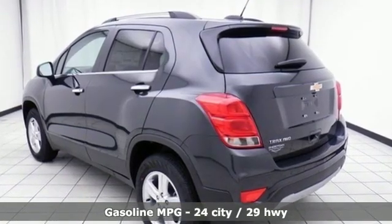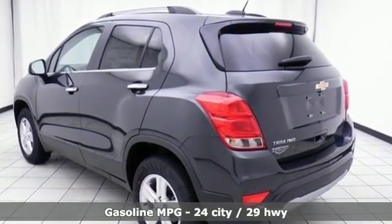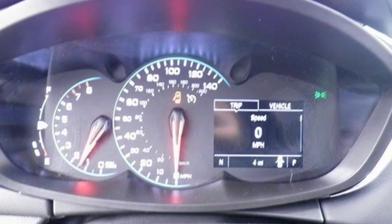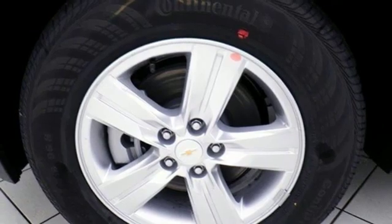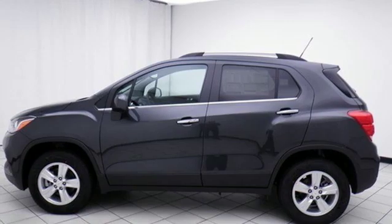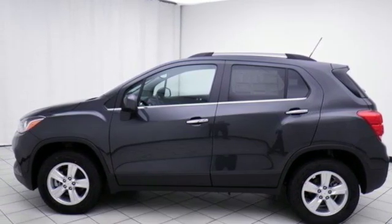Turbo inline four-cylinder engine, leather steering wheel, streaming audio, rear parking sensors, manual tilting steering column, wi-fi hotspot, external memory control, aluminum wheels, remote engine start, and power heated mirrors.